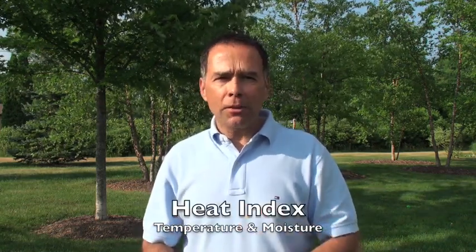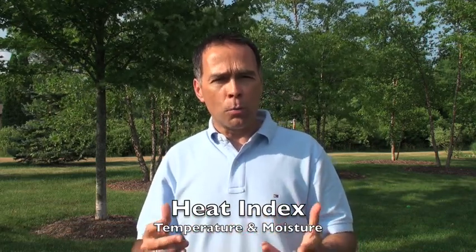Hi everybody, I'm meteorologist Vince Candela. This is your video, Weather Notes. During the heat and humidity of a summer day, you'll often hear a concept called the heat index. Keep in mind that's a combination of the actual air temperature plus the relative humidity or dew point.